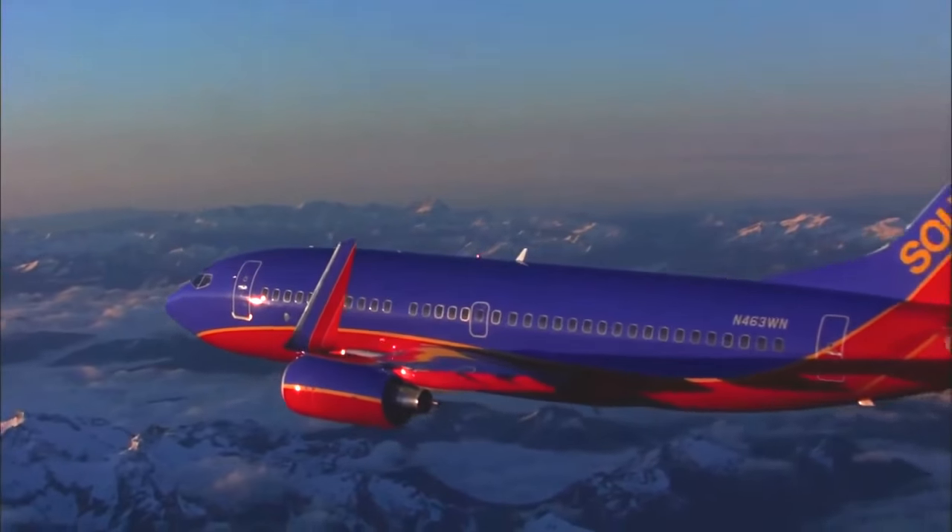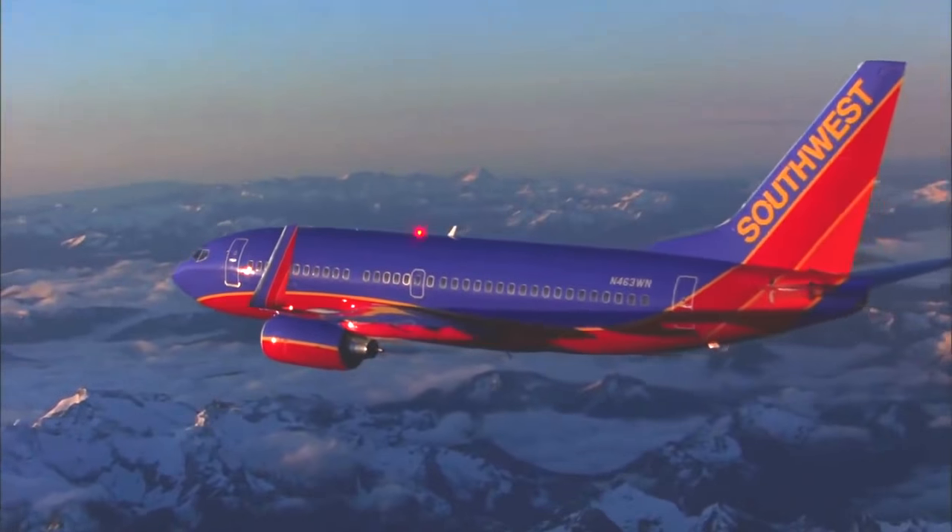It's up-to-the-minute forecasting up in the air, thanks to a partnership between NOAA, Air Inc., and Southwest Airlines.